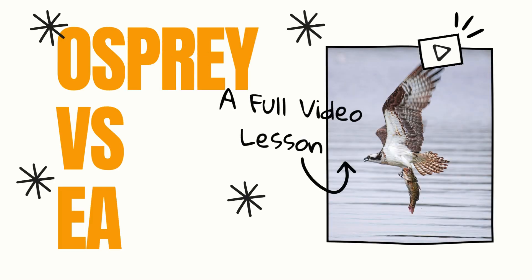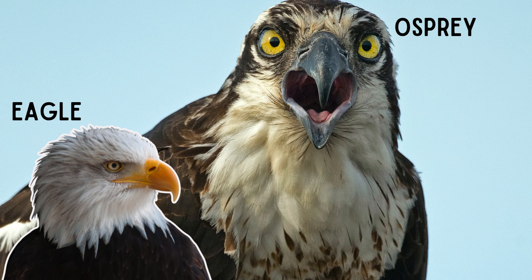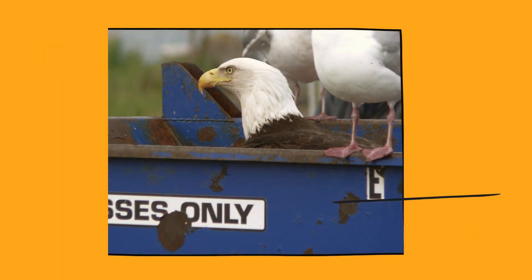Wondering what the differences are between ospreys and eagles? We're here to help clear up some facts and help you tell them apart. Their hunting style is different — dive bomb versus ambush and forage.